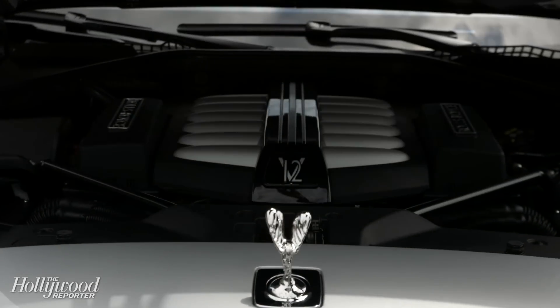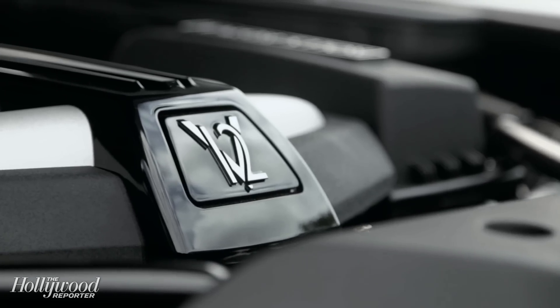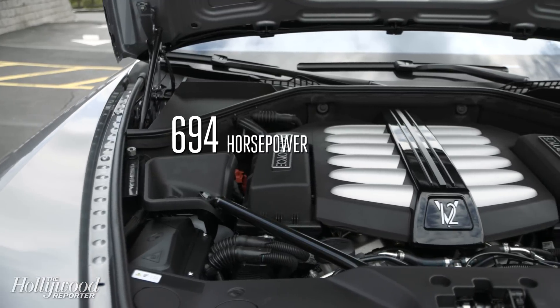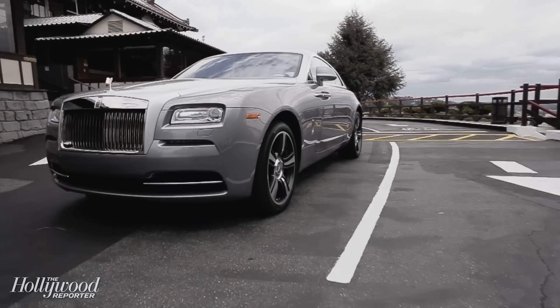The Wraith is a seriously big car, and a seriously big car needs a seriously big engine. And there's not much bigger than this V12. It has 694 horsepower, and it'll take this car from 0 to 60 in 4.4 seconds, which is astonishing for such a big, heavy car.